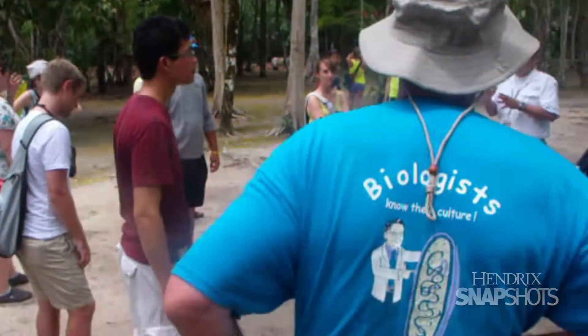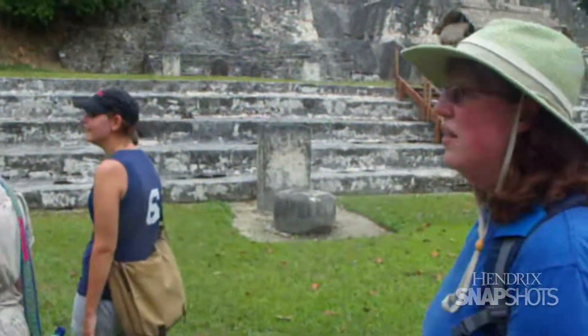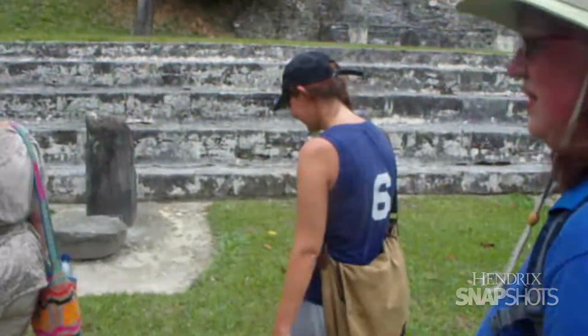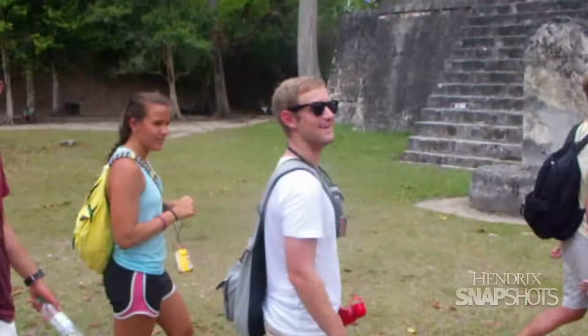There's a lot of culture there, specifically the Mayan culture, and I thought it was important for students not only to study the marine environment — which of course was what the marine biology course was all about — but since we had such a great opportunity to be exposed to the Mayan culture, why not add that global awareness aspect to the trip.